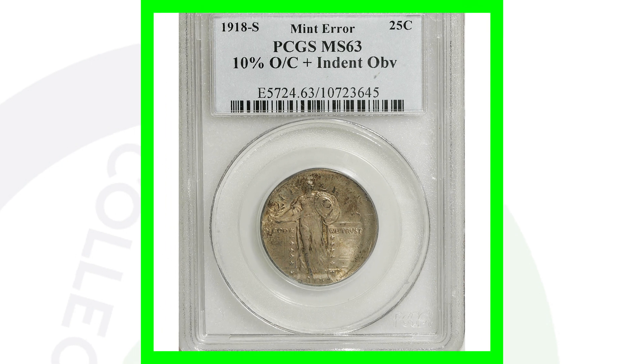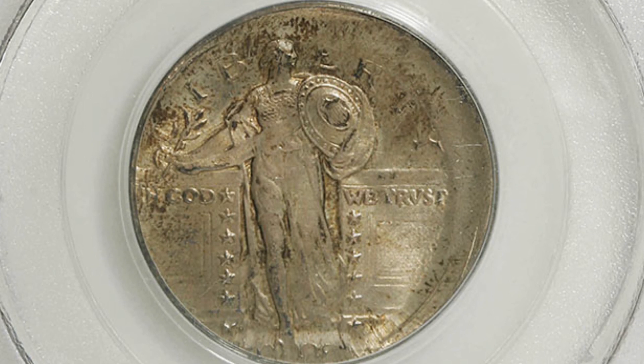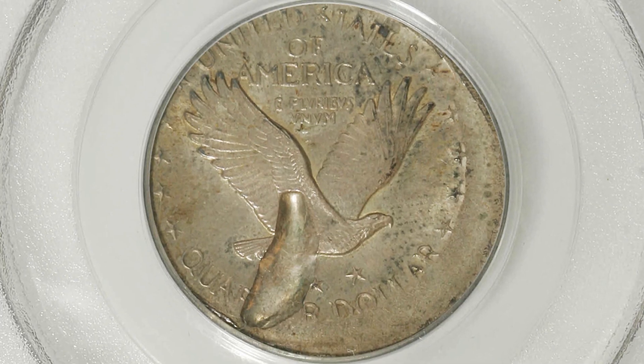Here is a 1918-S that has a couple of things going on: it's got an indent on the obverse of the coin and it has also been struck off center. It's graded by PCGS at a Mint State 63, and this quarter ended up selling for over $5,700 because of those mint errors and its grade.